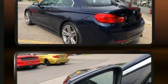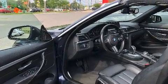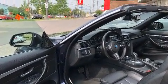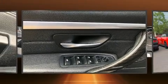BMW infused the interior with top shelf amenities such as a leather steering wheel, an automatic dimming rear view mirror, power door mirrors and heated door mirrors, a power convertible roof, rain sensing wipers, and seat memory.